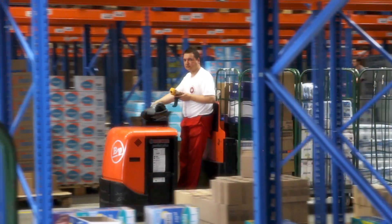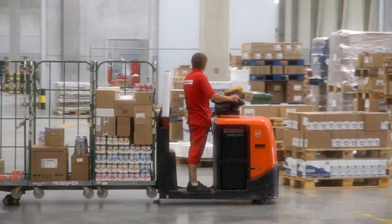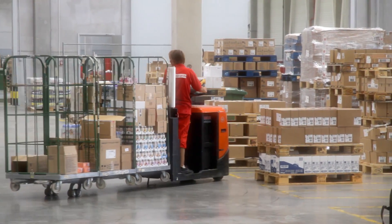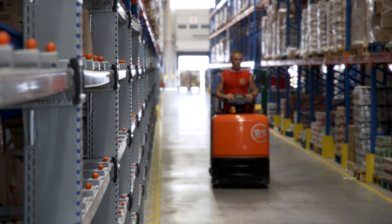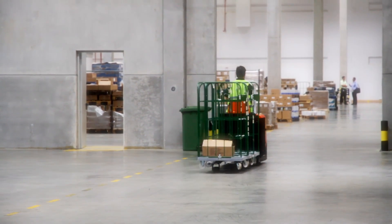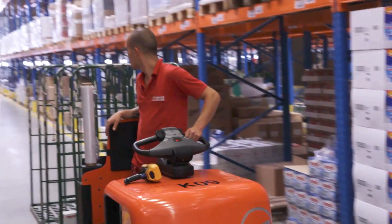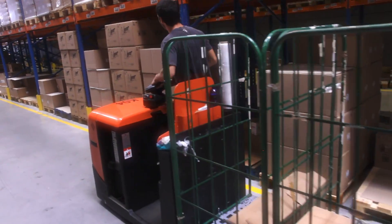They always arrive quickly and aim to fix the problem there and then. If the repair takes longer, they're flexible in supplying a replacement forklift in the meantime. I think our relationship with BT is prospering. We get all the support and help we need. In an ideal world, we would have no downtime due to machine failure. But in the real world, we are certainly able to operate thanks to Toyota Material Handling.